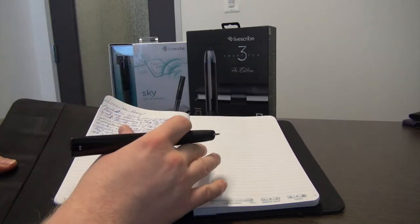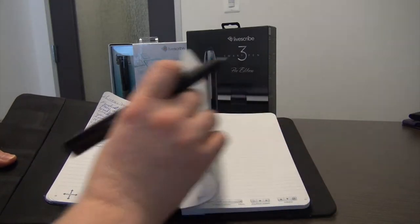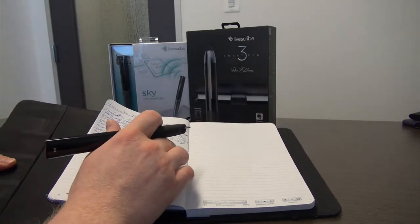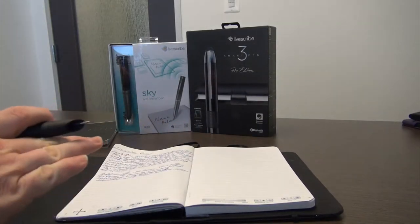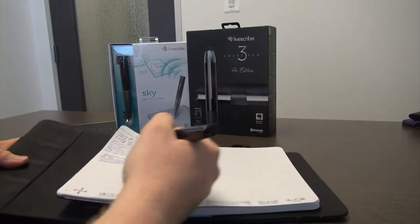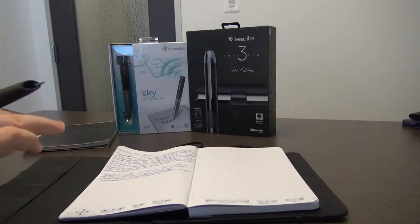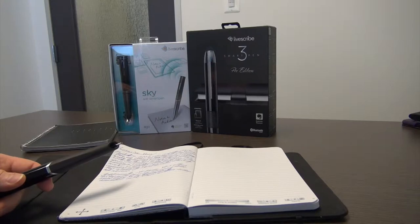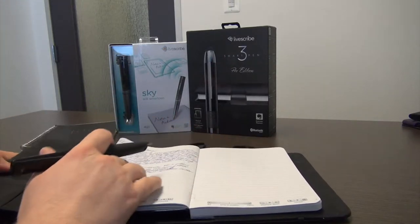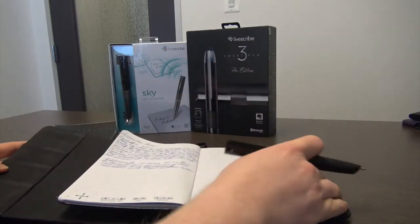Central to the use of these pens is the need for special dot paper, a patented positioning system from the Anoto company, which allows the pen to know, based on a unique combination of dots per page, where exactly the pen is located when it is writing, within less than a millimeter in terms of accuracy.